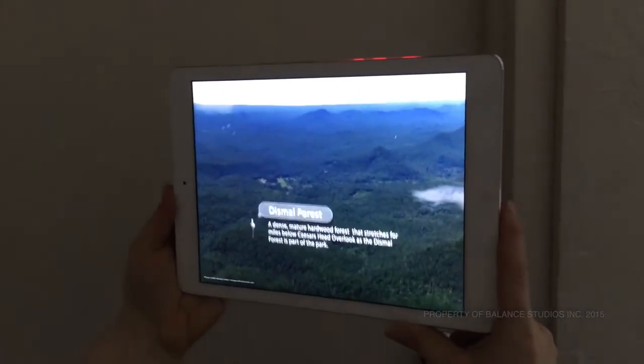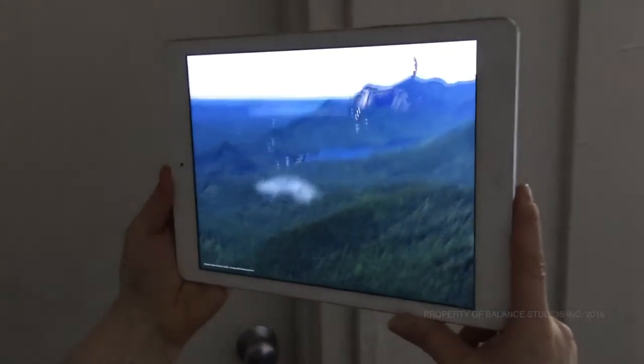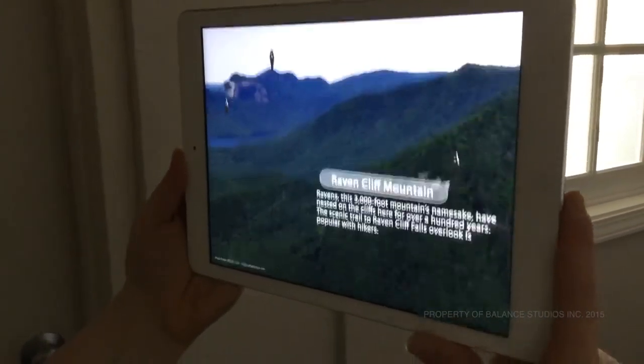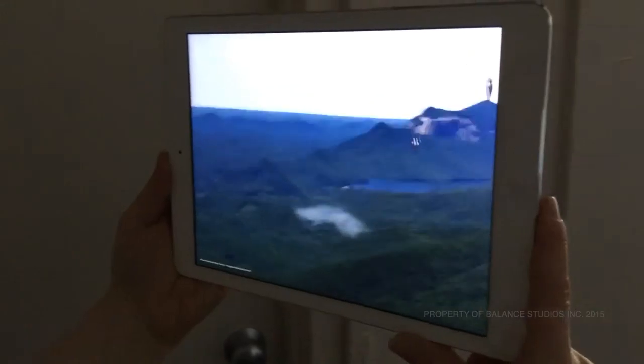This application was created for the South Carolina State Museum for their state parks exhibition. It's encompassed in a viewfinder where patrons can look in and view spectacular sights found at Caesars Head.